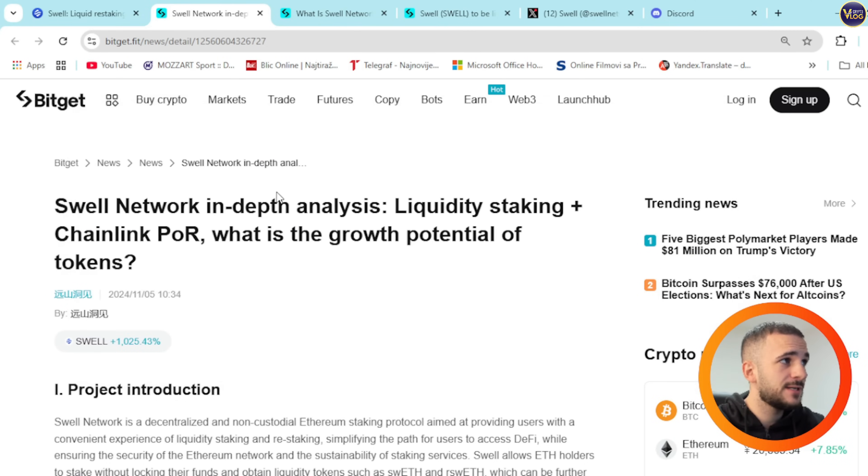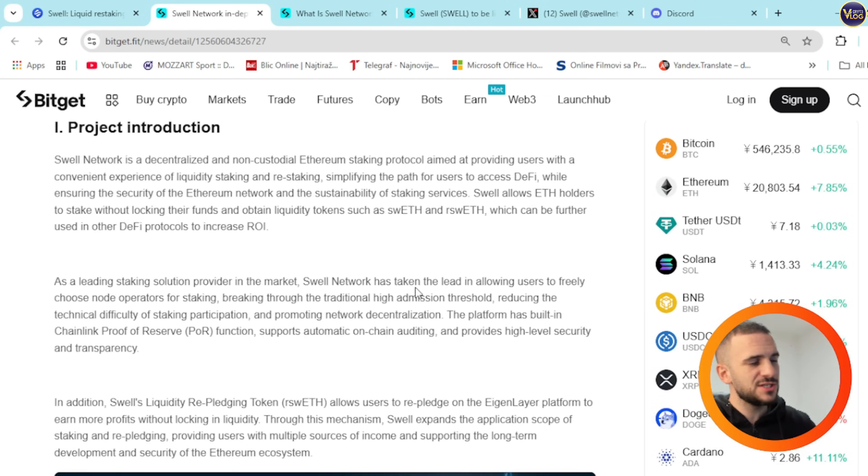You can check it out on Bidget right here — Swell Network, in-depth analysis. In the project introduction, you can see that Swell Network is a decentralized and non-custodial Ethereum staking protocol aimed at providing users with a convenient experience of liquidity staking and restaking, simplifying the path for users to access DeFi while ensuring the security of the Ethereum network and the sustainability of staking services.